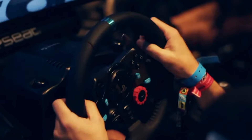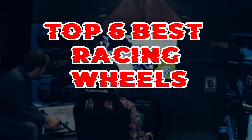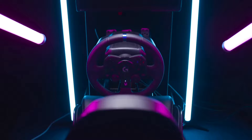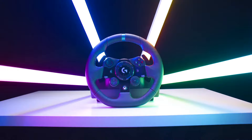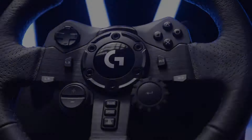Hello guys, welcome back! Experience the thrill of racing like never before with the Top 6 Best Racing Wheels, compatible with PC, Xbox, and PS5. These precision-engineered peripherals offer immersive gameplay, realistic feedback, and customizable controls, elevating your racing experience to new heights whether you're on the track or in the virtual world.